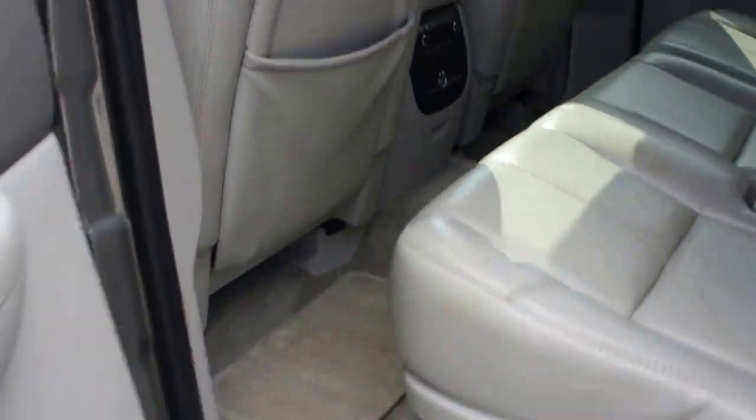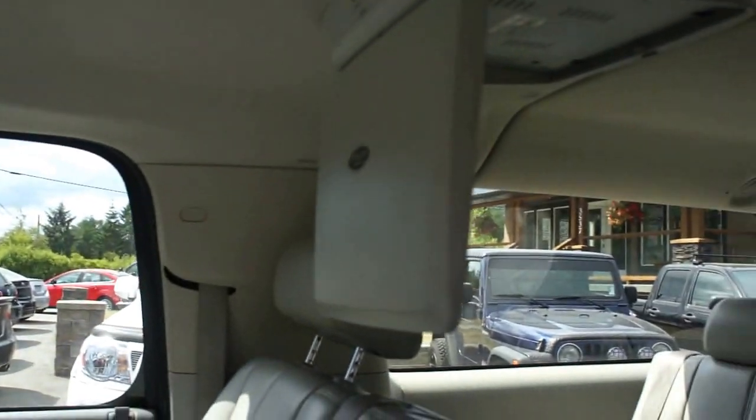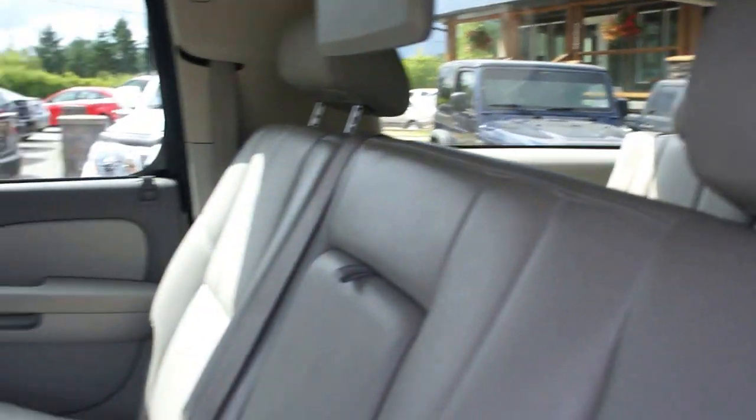It also has dual rear DVDs, so the middle and rear seats can both watch movies — great for road trips.